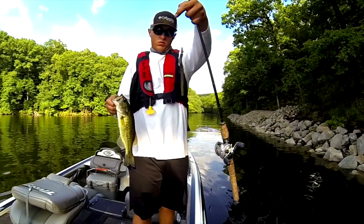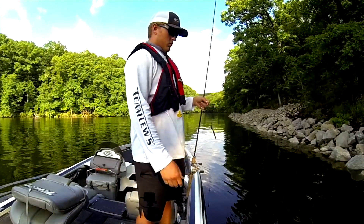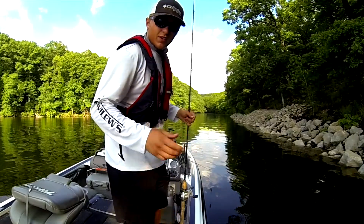That was my first bite of the day. A little Cinco fishing down this bank, trying to stay in the shade before the sun gets out too much.